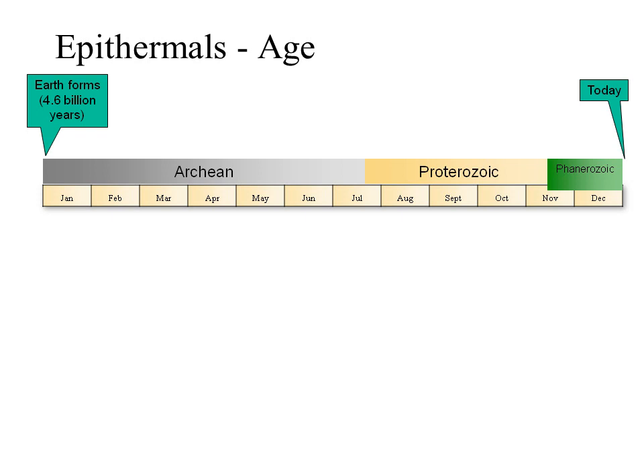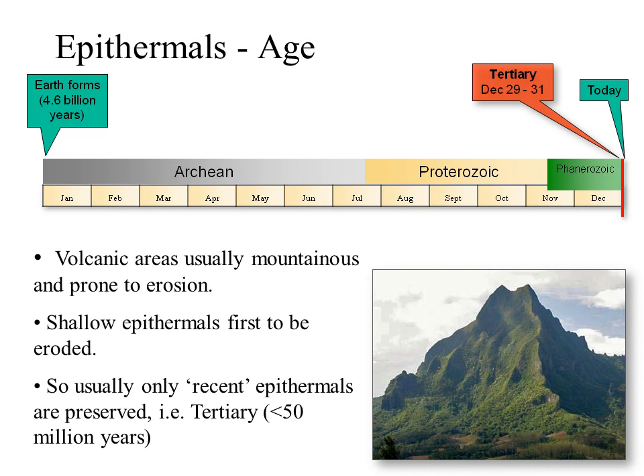Although porphyries and presumably epithermals have formed from the Archean until today, the vast majority of preserved epithermals are relatively young — Tertiary or later, i.e., less than 50 million years. If we compress Earth's history into a single year, the Tertiary would occupy just the last three days of December. This discrepancy is all a question of preservation: epithermals usually form in mountain chains at shallow depths, so they are easily and quickly eroded, leaving few old ones in the geological record.